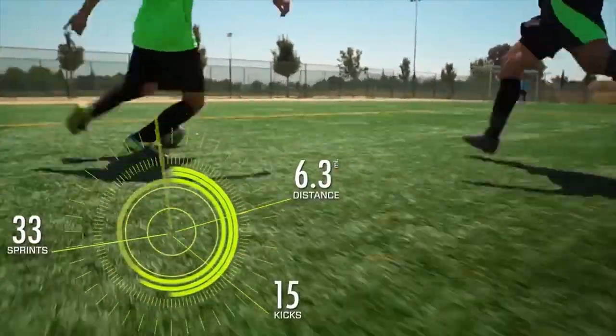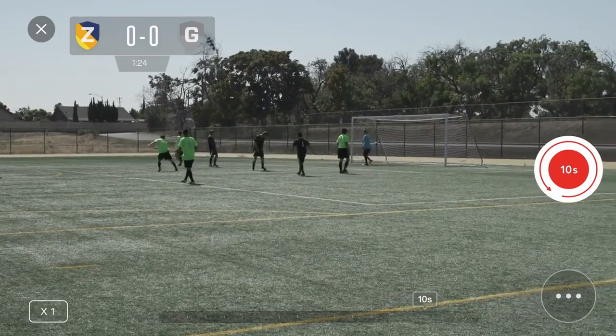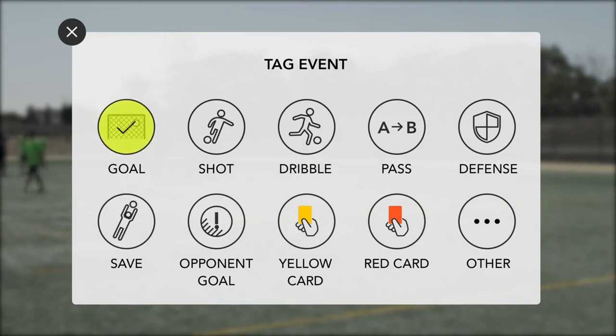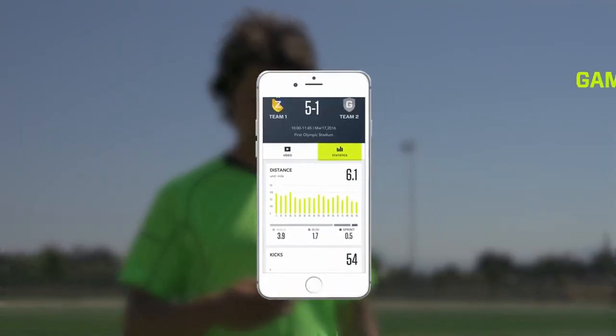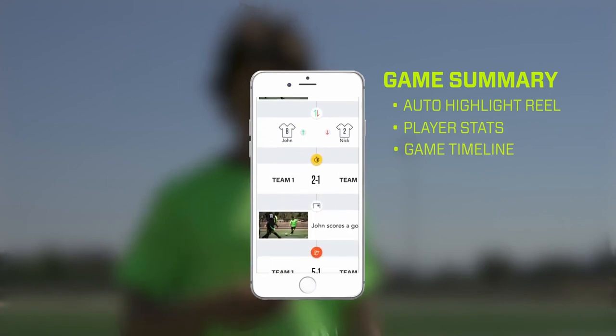With ZEP Play Soccer, you'll know where you're good at and where you need to work. The application supports video recording, which allows you to capture your progress and cut the highlights. Another useful feature is the team game mode function, which allows different players to connect to the exact match, thus collecting team statistics.